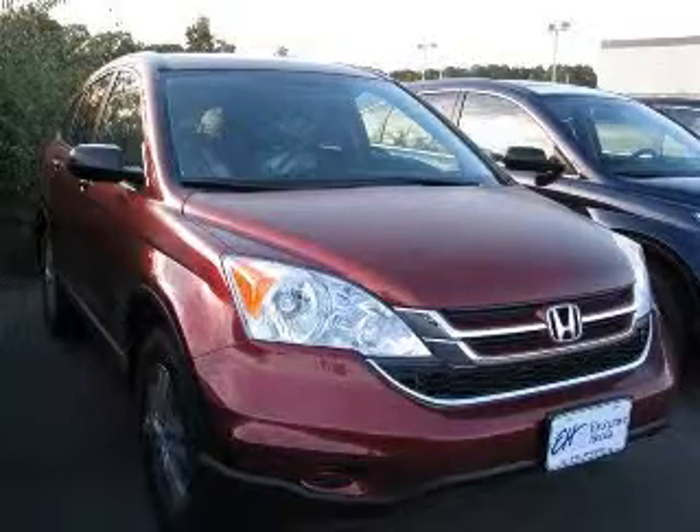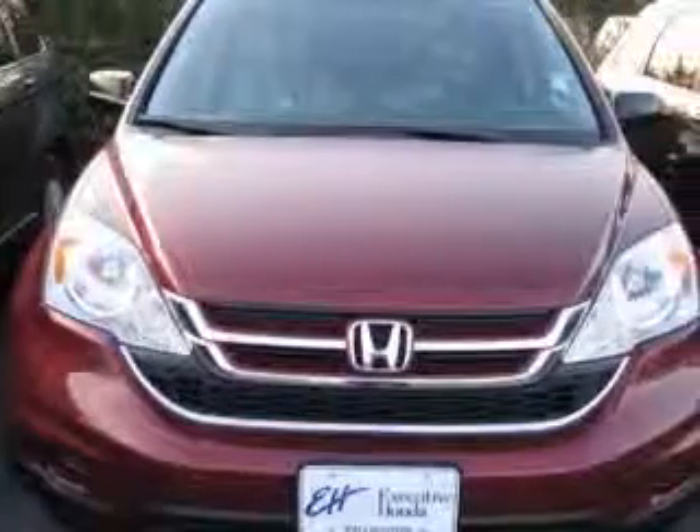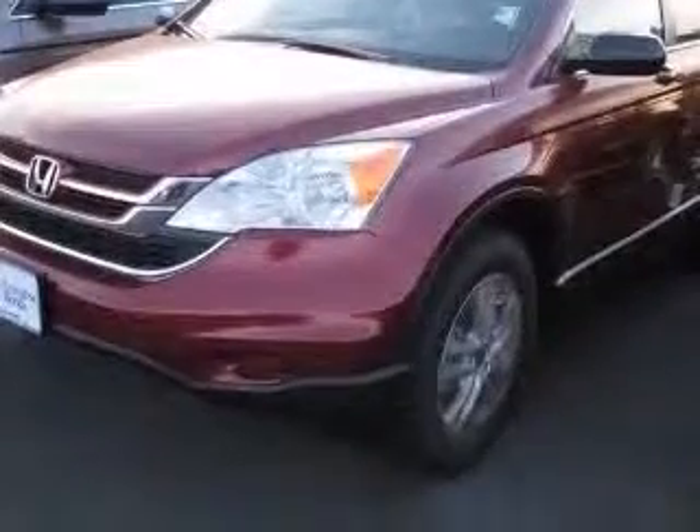We are proud to present this excellent new 2011 Honda CR-V. This CR-V has a four-cylinder engine and an automatic transmission. This vehicle has a Tango Red Pearl exterior and includes the following options,